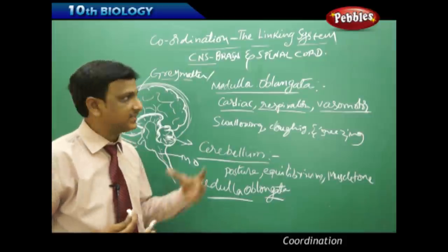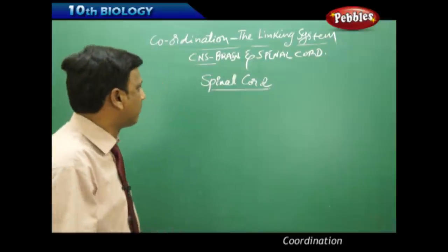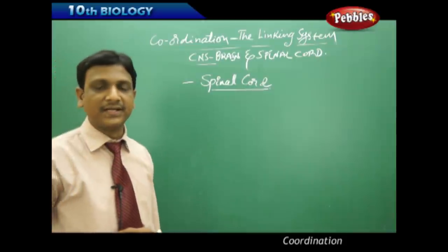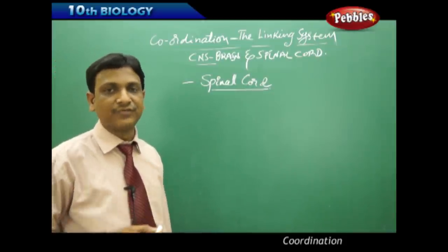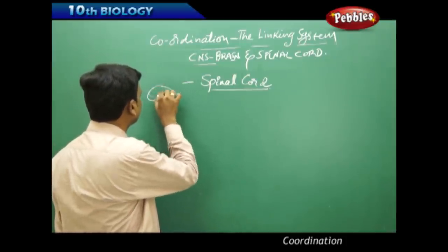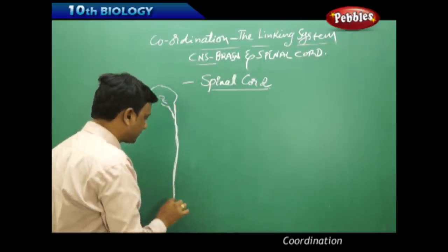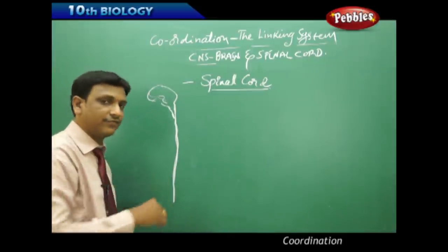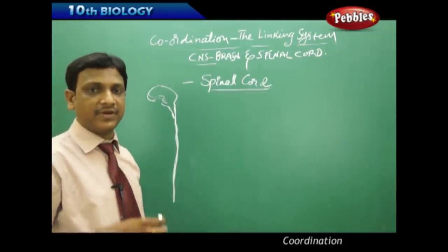Various body parts and body functions are controlled and coordinated by the different parts of the human brain. The second important part of the central nervous system is the spinal cord. It extends in the vertebral column as a continuation of the brain, forming a tough cord of nerve fibers.